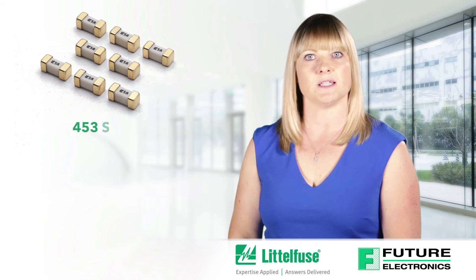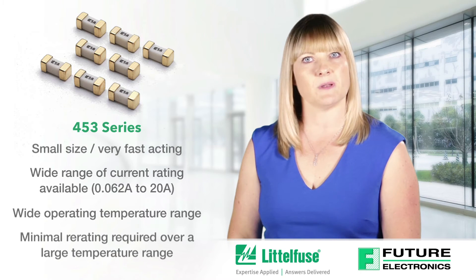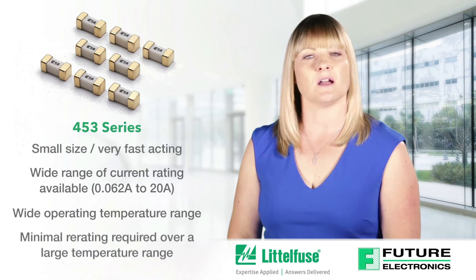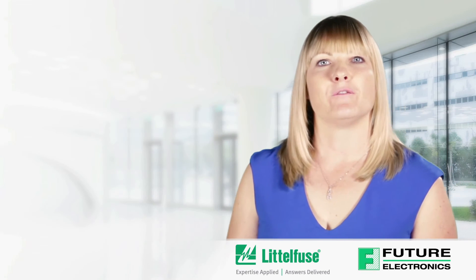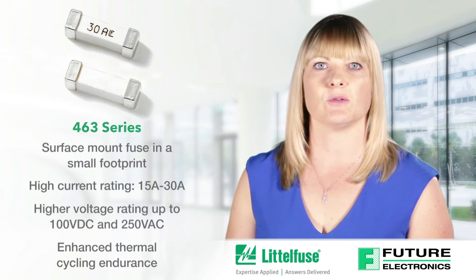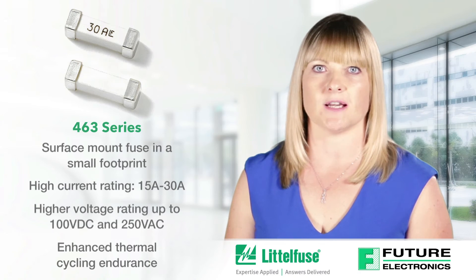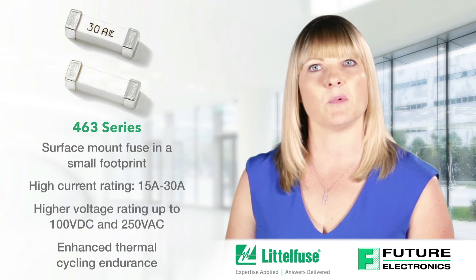The 453 series nano 2 SMF fuse is a very small wire and air square shaped surface mount fuse that was designed for secondary side circuit overcurrent protection applications. These fuses are designed for PCBs using surface mount technology. The 463 series nano fuse is a fast-acting, very high current fuse designed for high operating current applications. It offers enhanced thermal cycling endurance up to 500 cycles.